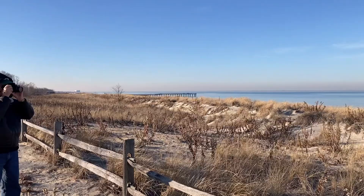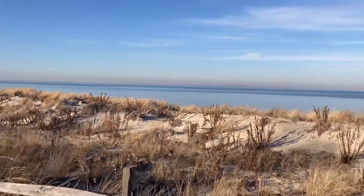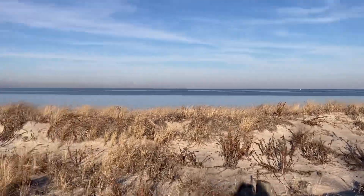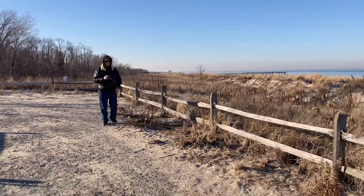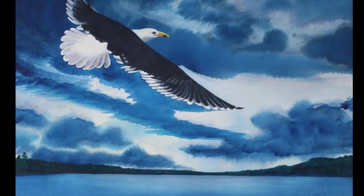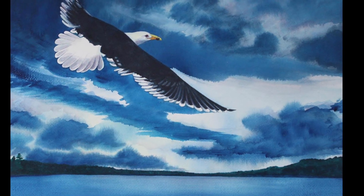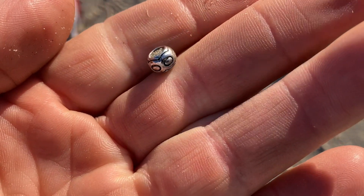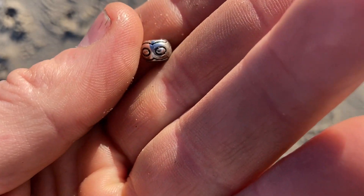Oh, I think I see a truck down there moving sand. I might have to walk down there. It's pretty nice. That's an interesting little piece — a necklace or a bracelet.